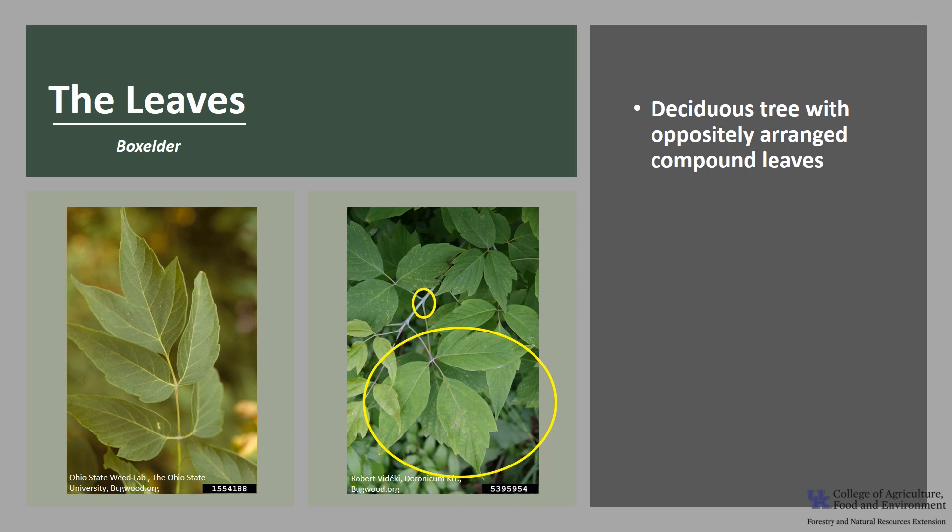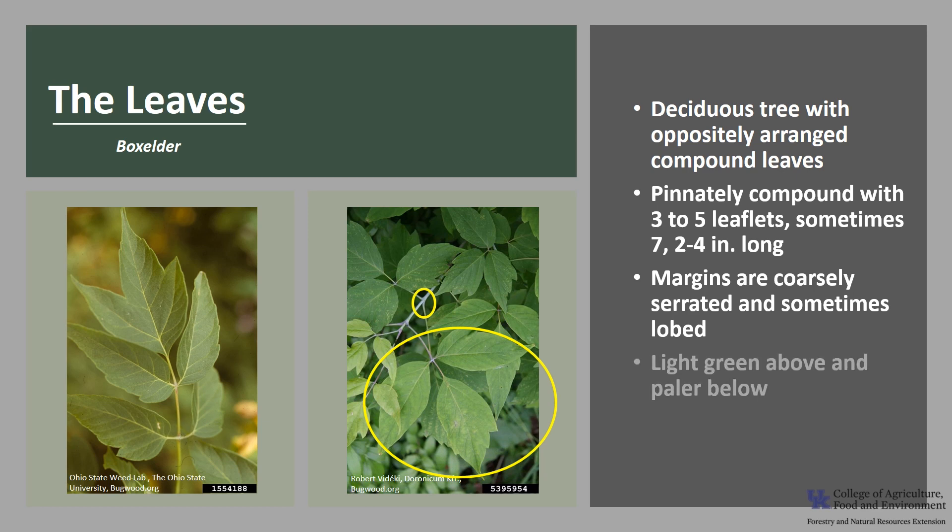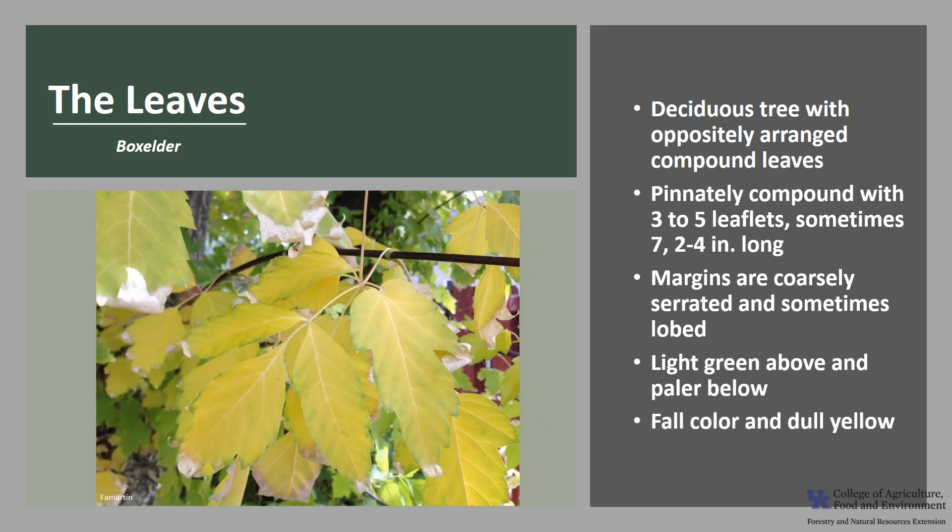Box elder is a deciduous tree with oppositely arranged compound leaves, as you can see in the photo. The leaves are pinnately compound with three to five leaflets, sometimes seven, and they're about two to four inches long. The leaflet margins are coarsely serrated and sometimes lobed, and the shape of the leaflets often resembles the classic maple leaf. They are light green above and paler below, and fall color isn't showy — the leaves just turn a dull yellow and drop off.